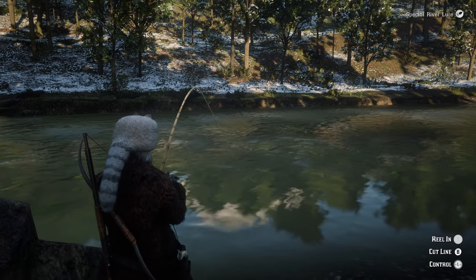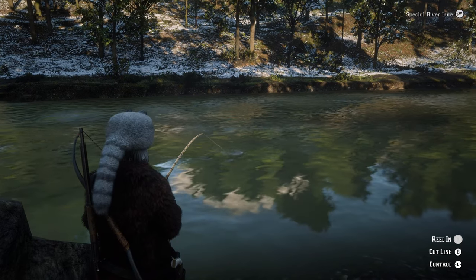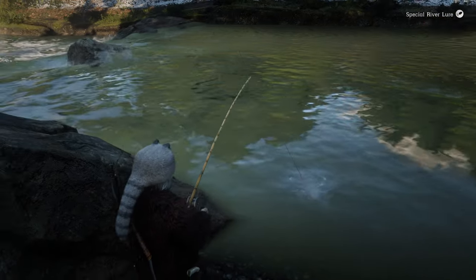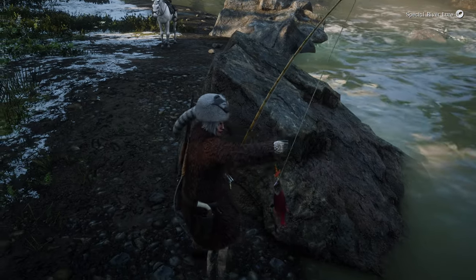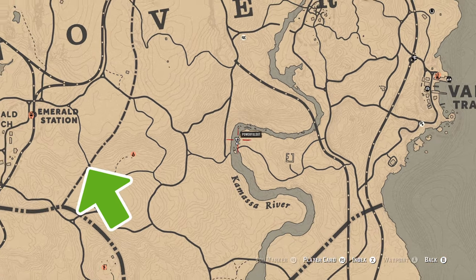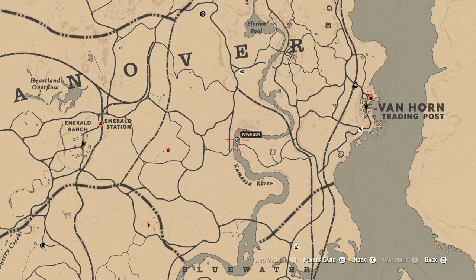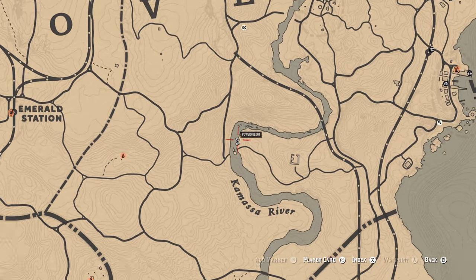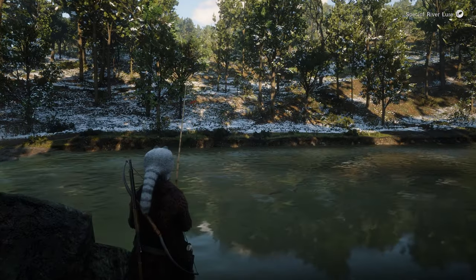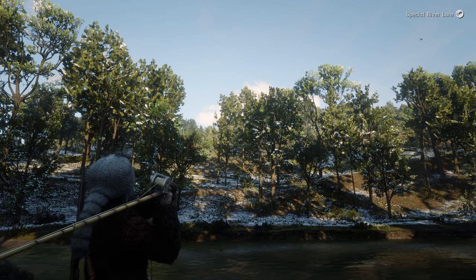Today we have a daily challenge to catch three sockeye salmon, but maybe you're here from the future and you just wanted to do some fishing. I happened upon this spot after finishing a bounty up in the New Hanover region at Emerald Station. So I looked around for a good river and I found this cozy little fishing spot. I caught a sockeye salmon with every cast using only a special river lure. Have fun fishing out there.